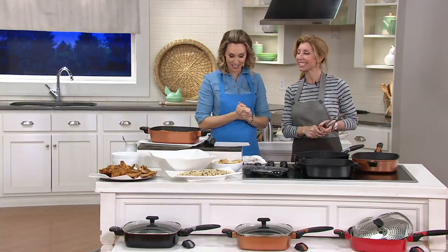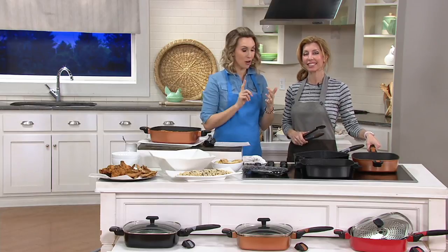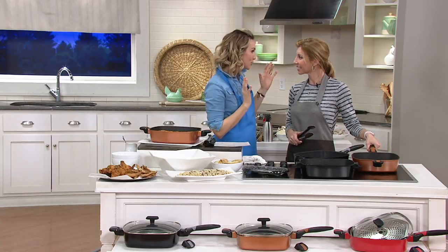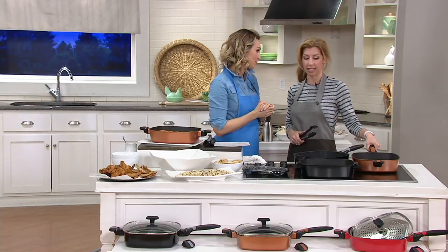Excited to hang with our cooking friends here on QVC2. Shireen Pavlidis, you are a chef, a recipe developer, you are a food show host, and you know what is most important in the kitchen. Yes, absolutely.